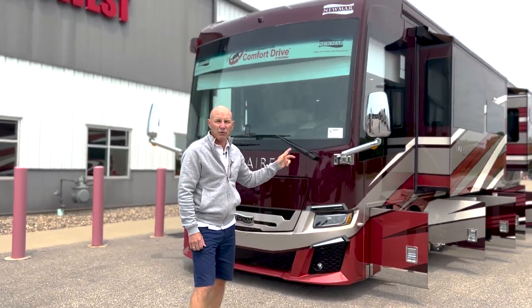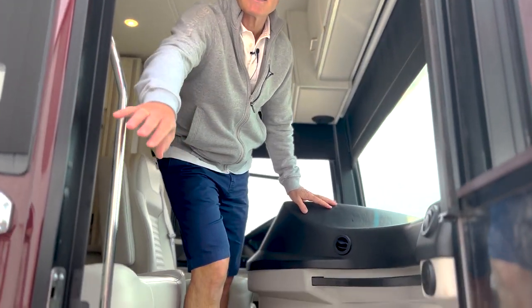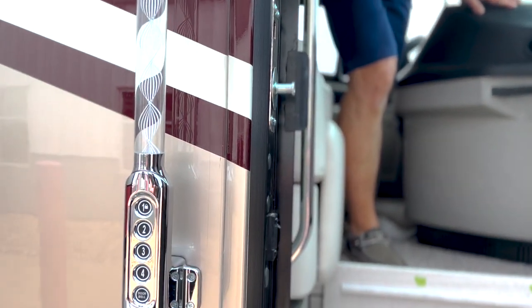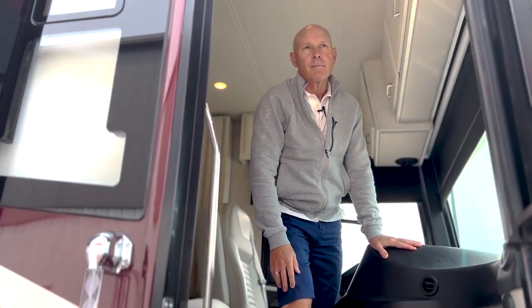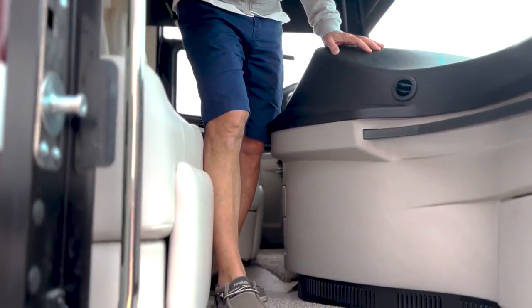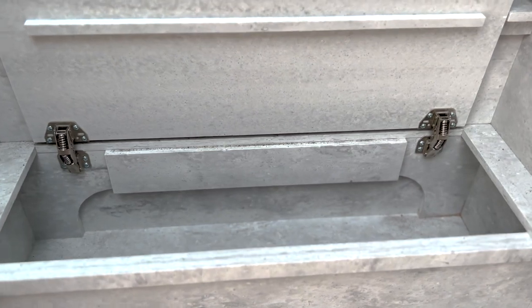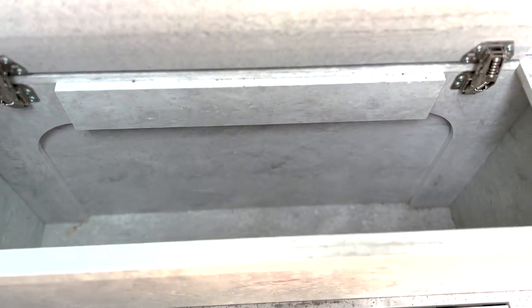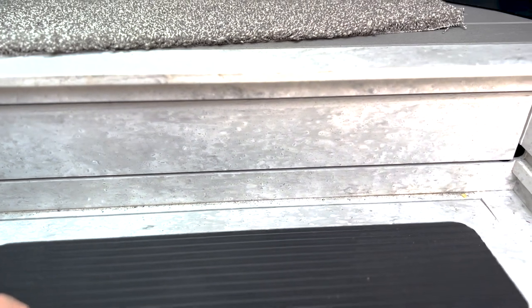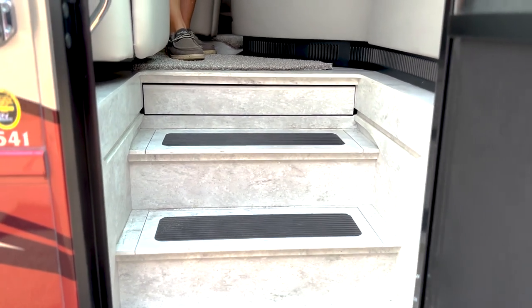Let's go inside and show you the interior of this 3541 New Aire. As you come in, the first thing to point out is that you have keyless entry and a doorbell — guests can announce their presence. Look at these two steps that are actually storage. Whether you want to leave your Hey Dudes, your Crocs, or sandals here — or if you have a pet, about 80% of our viewers do — it's a great place for dog food, a water bowl, or similar items.